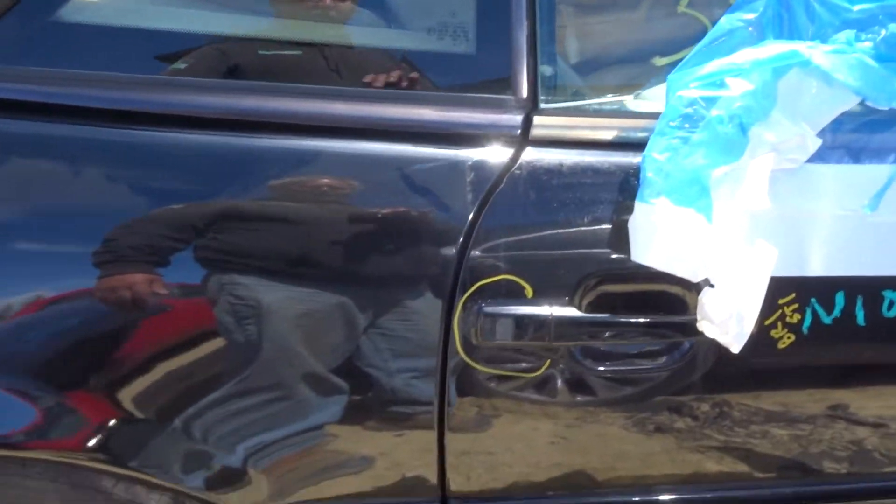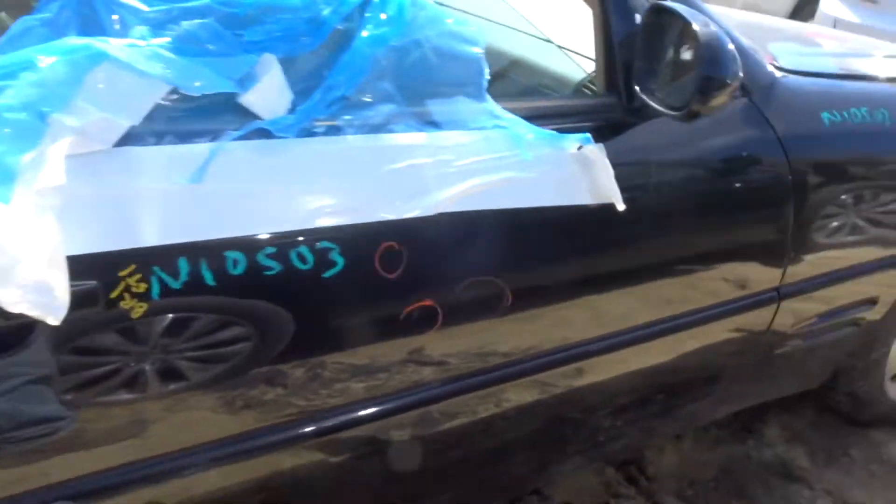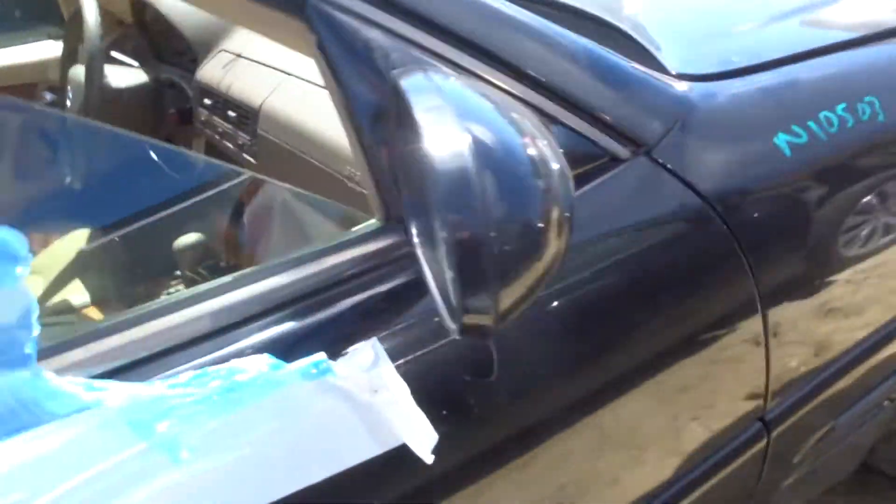Got a right door — a little rust around the handle, but it looks clean in the lip. Got a right front suspension. Got another mirror.